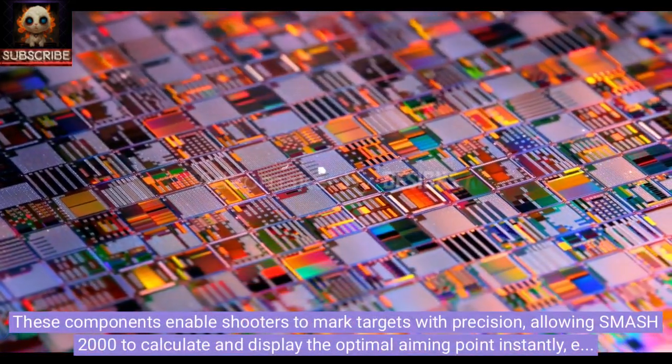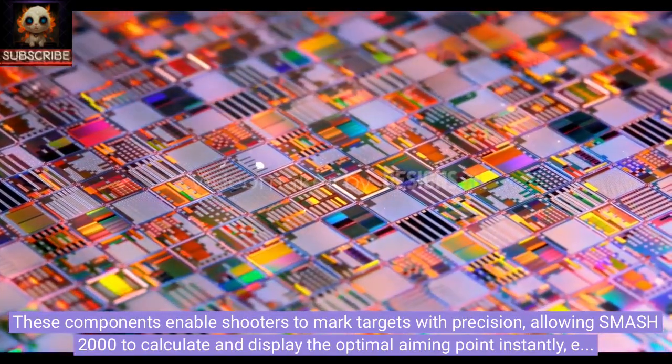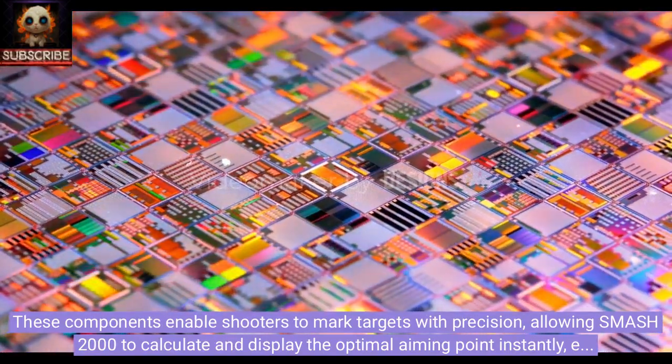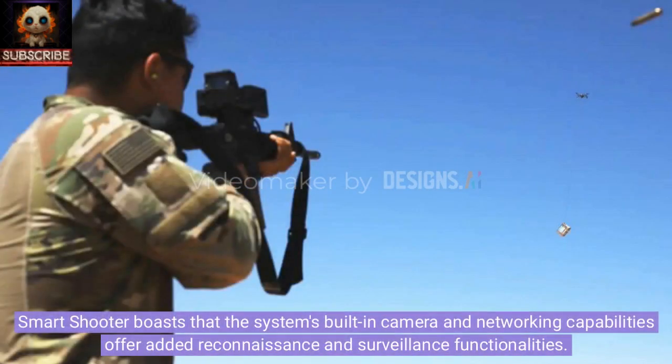These components enable shooters to mark targets with precision, allowing the SMASH 2000 to calculate and display the optimal aiming point instantly, even for moving targets. Smart Shooter also boasts that the system's built-in camera and networking capabilities offer added reconnaissance and surveillance functionalities.